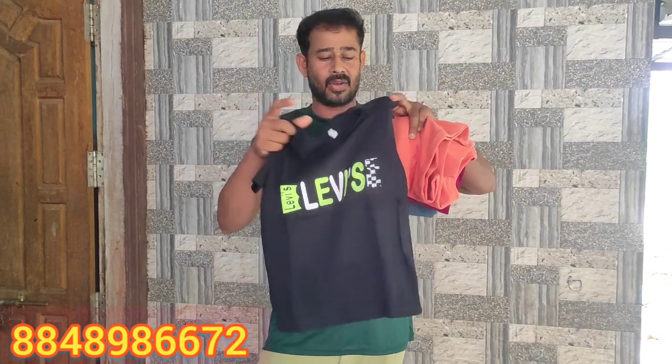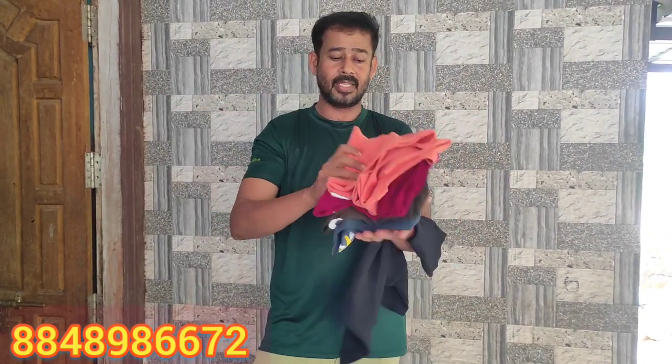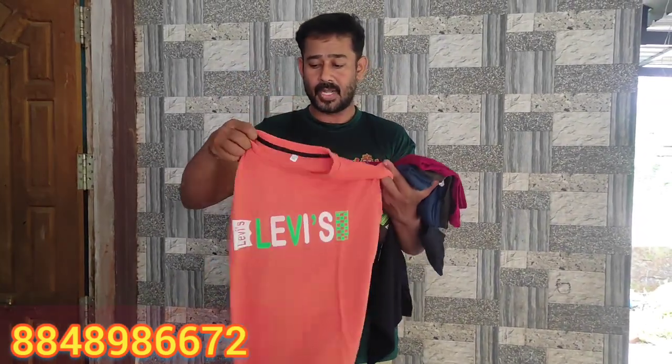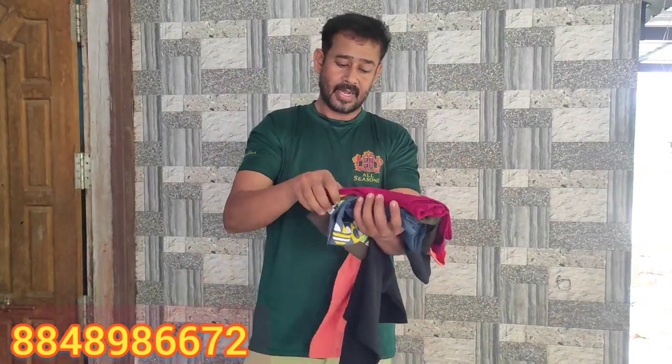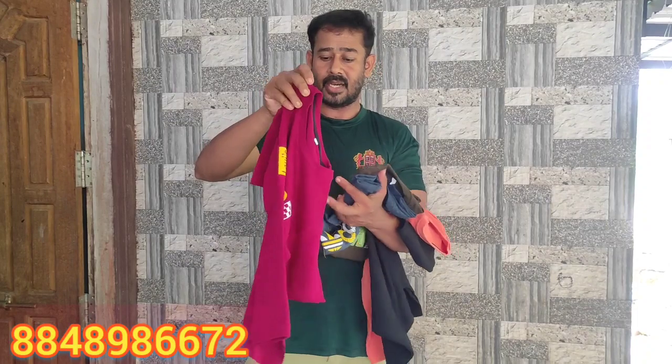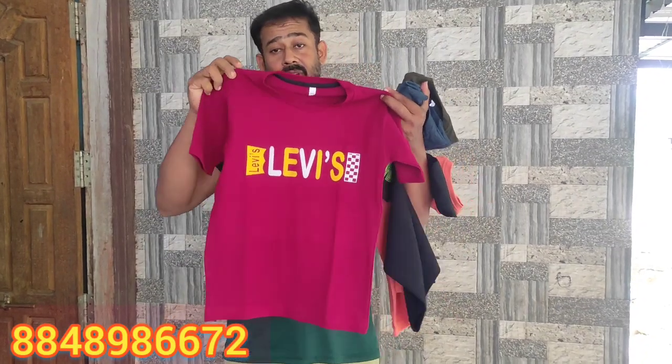The size has 4-5 T-shirts. We have 5 T-shirts and 10 T-shirts.